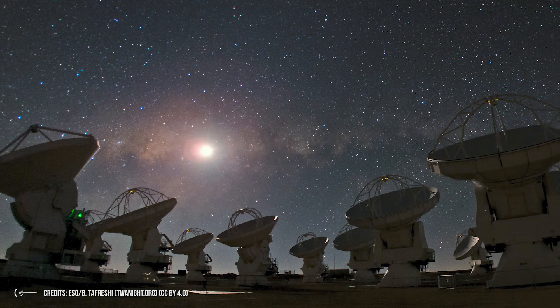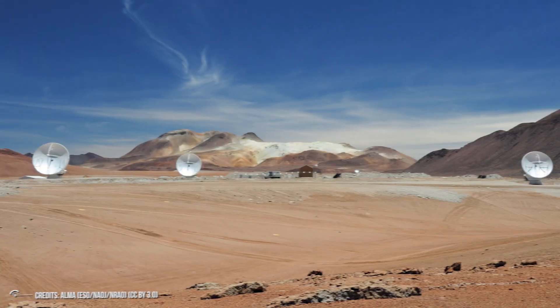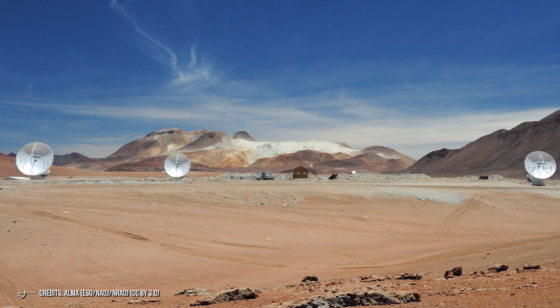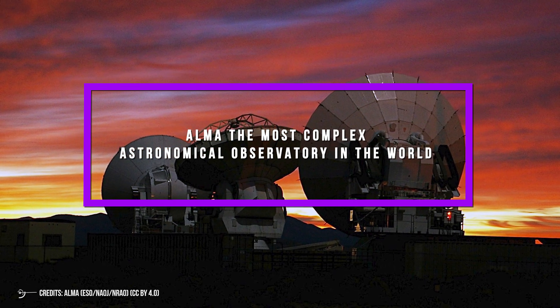ALMA stands for the Atacama Large Millimeter/submillimeter Array. This is the largest and most complex observatory on the planet, built thanks to the collaboration of North America, East Asia, and Europe, which developed this innovative scientific instrument in northern Chile. ALMA — the most complex astronomical observatory in the world.